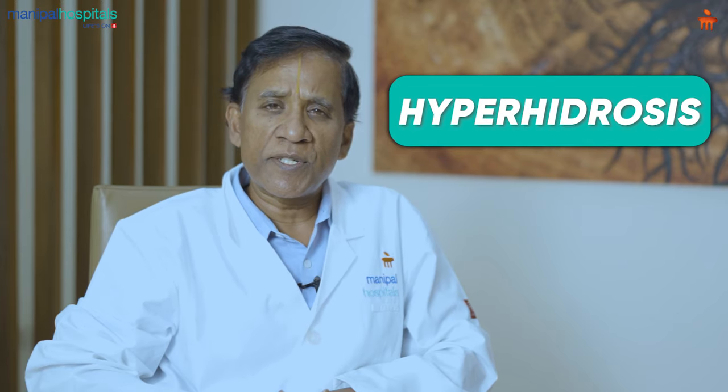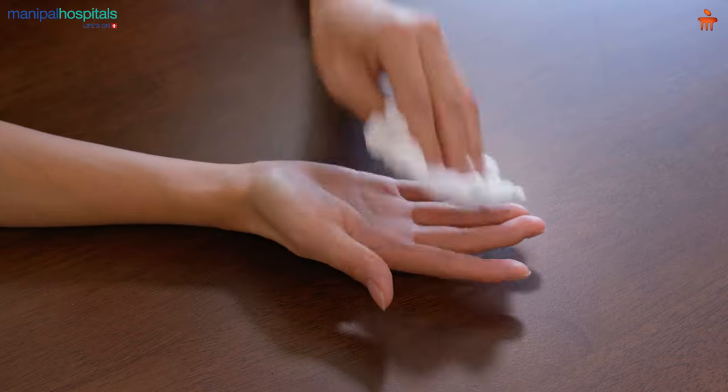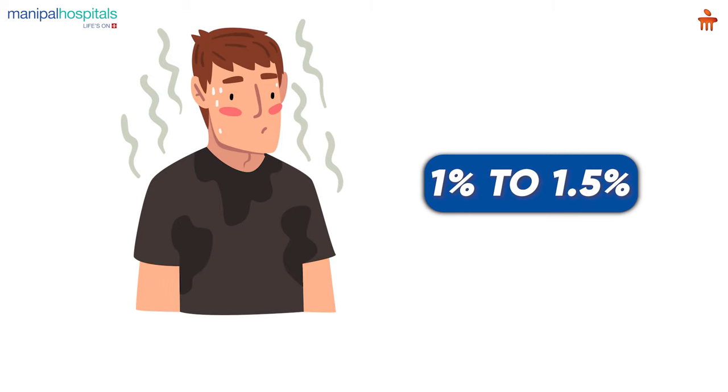This patient had hyperhidrosis. In layman's terms, hyperhidrosis is excessive sweating of the hands and the feet. Now this is an extremely disturbing symptom for these patients and it is not uncommon. In fact, if you see the literature, almost 1% to 1.5% of people in the world have hyperhidrosis.